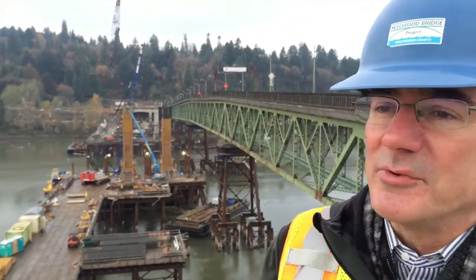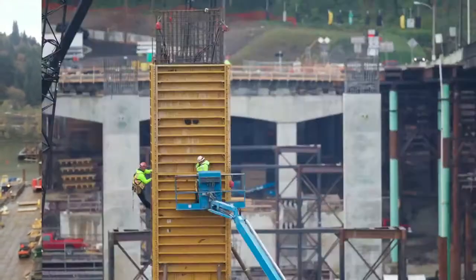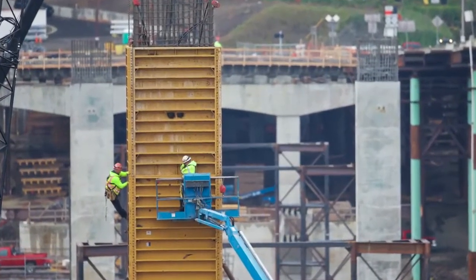We've got the two columns for the east river pier that are going to be poured. They're shown there in yellow concrete forms that they're tightening up.